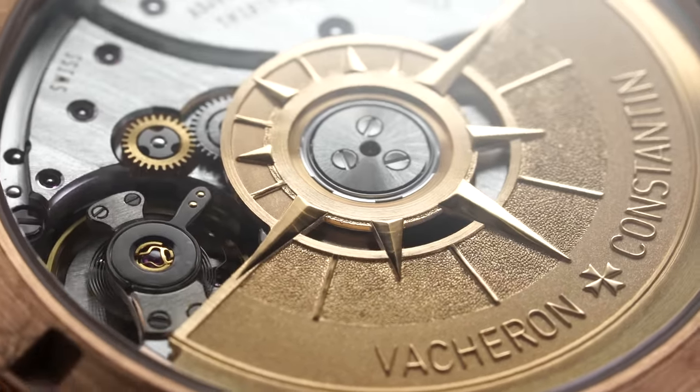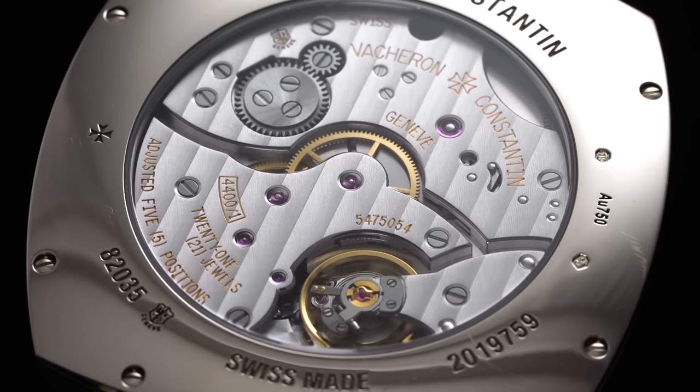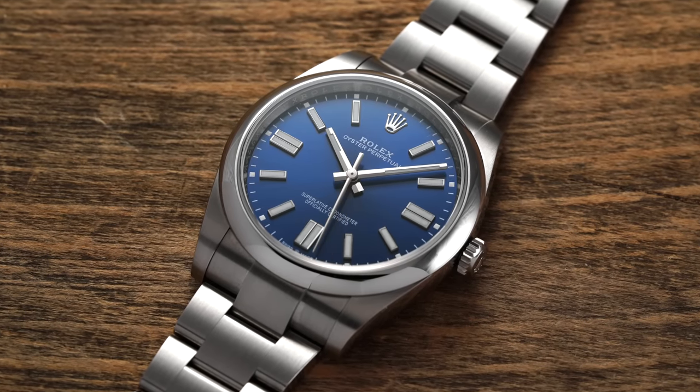Let's be honest — when a manufacturer is able to develop their own movements within their facility, that should be applauded, as the dollar amount required as well as the risks associated with producing a new movement are substantial. Yet where things get a bit dicey is with the many gray areas surrounding in-house movements, as what someone will constitute as in-house will change depending on who you ask.